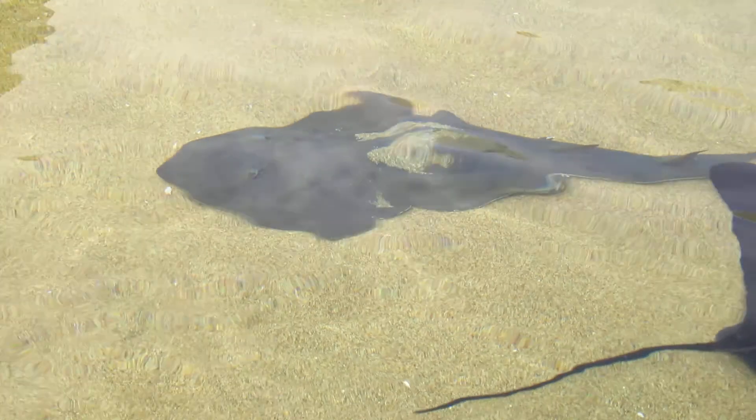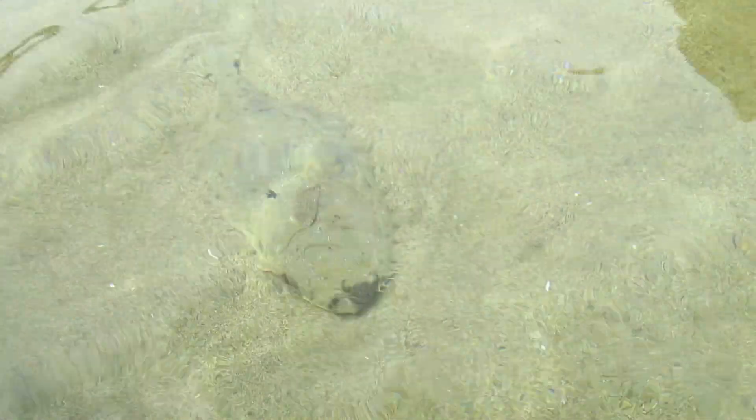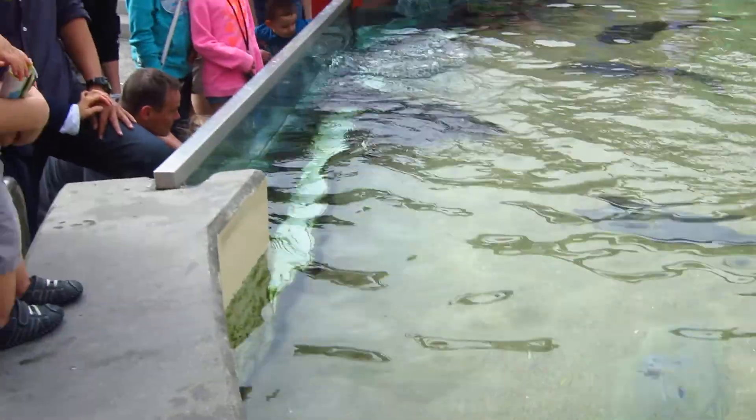Now, for those of you feeding our animals, we do have a few fish inside here. We have two California halibut and a striped flounder. Those guys may try to steal the fish from the rays.